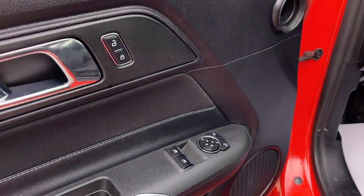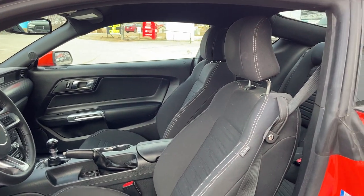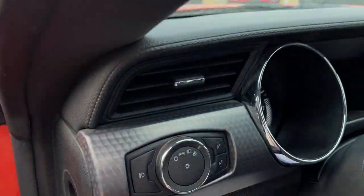Coming around to the interior, you've got power windows and locks, power glass adjustable mirrors, and a black cloth interior with a power driver seat. There are two seats in the back as well, and of course you do have automatic headlights.